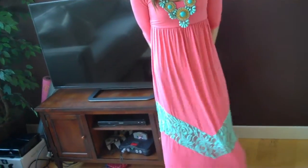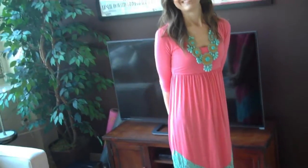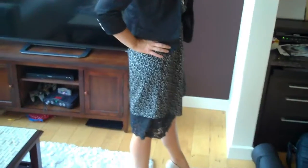This lovely pink maxi dress with teal lace accent is a gorgeous semi-professional dress that can be worn in many different work environments. I have accessorized with this beautiful teal and gold necklace. All items were purchased at Modern Vintage Boutique.com.